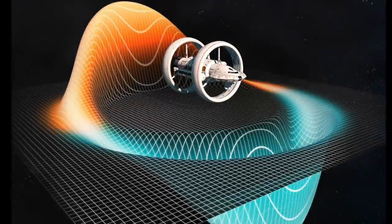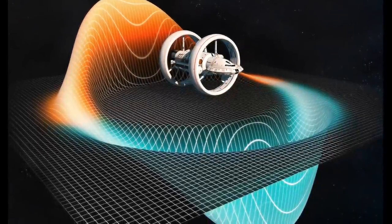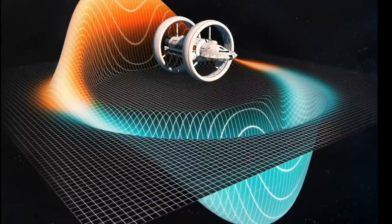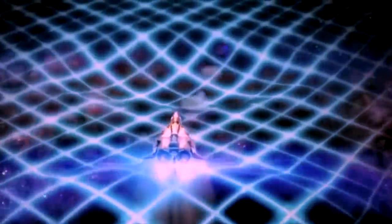By a purely local expansion of spacetime behind the spaceship, and an opposite contraction in front of it, motion faster than the speed of light as seen by observers outside the disturbed region is possible. The resulting distortion is reminiscent of the warp drive of science fiction. However, just as happens with wormholes, exotic matter will be needed in order to generate a distortion of spacetime.